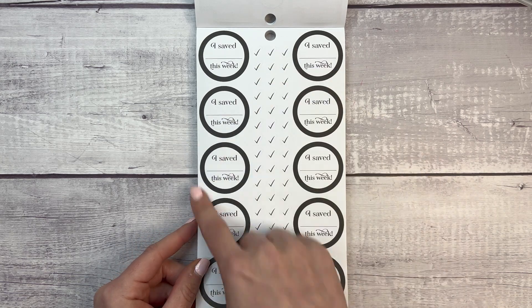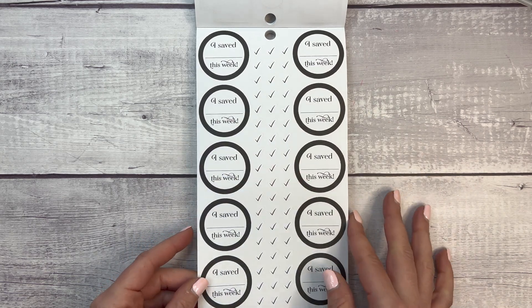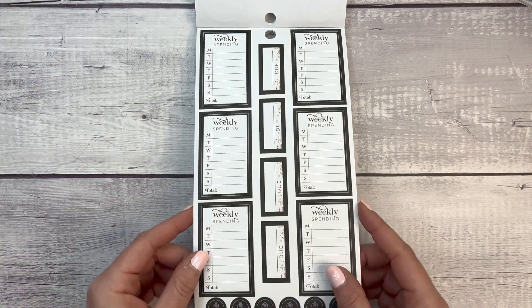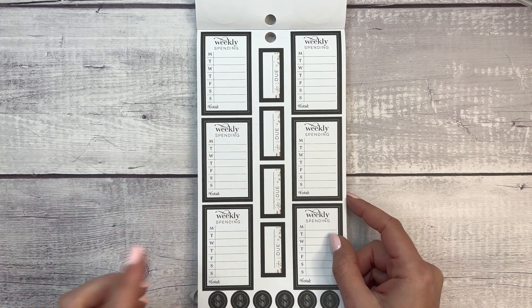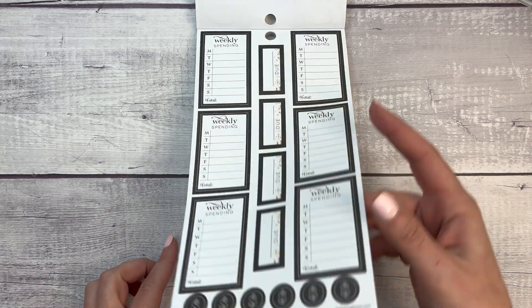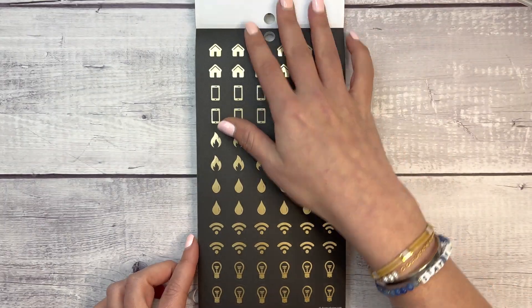Look at these celebration stickers — one page, so you get 10 of them. 'I saved this amount of money this week' and checkbox stickers — these make me so happy. Now we have weekly spending stickers, great to stick in the sidebar of your weekly planner to track what you're spending for the week. Then some more 'to-do' stickers and dollar signs — two of those pages.